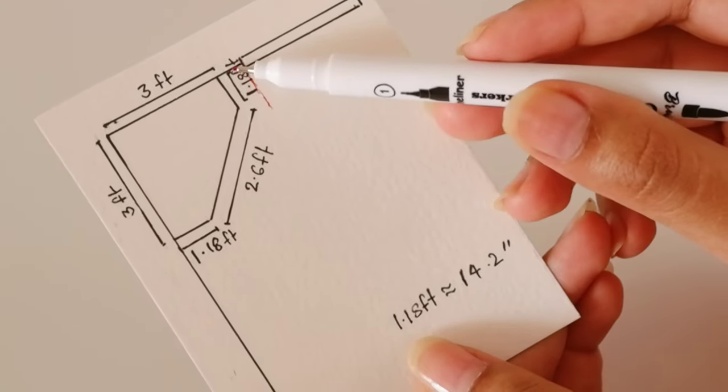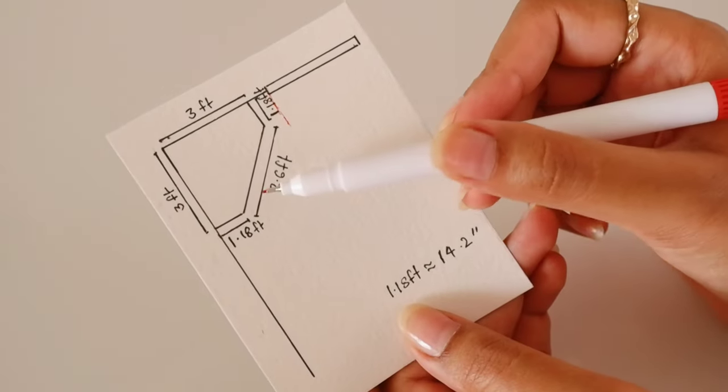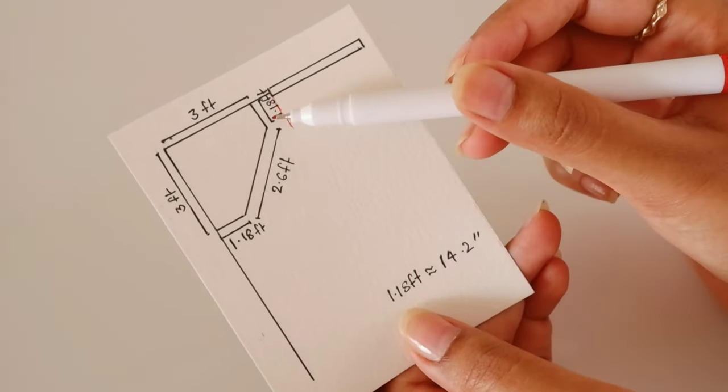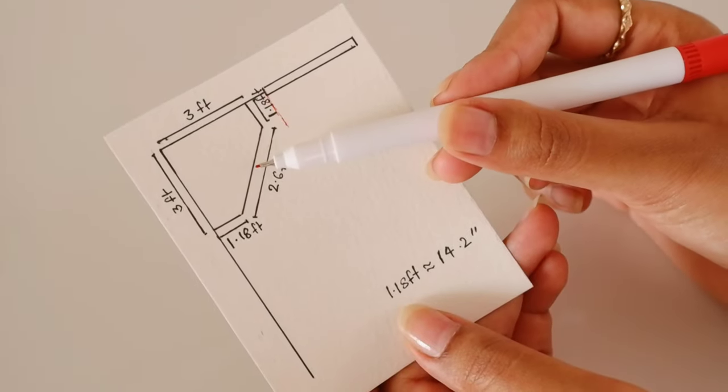This might actually pose a problem, since hangers usually are 16 to 17 inches — this did not cross my mind while I was building it, so keep that in mind if you choose to build it in your house. I sort of found a way to work around it but yeah, keep it in mind. The length of the door for the closet was originally 2.7 feet which I just squeezed to 2.6 feet.